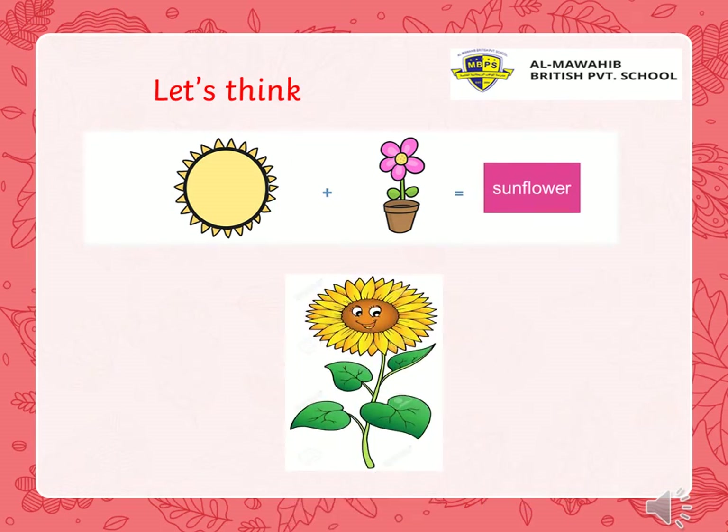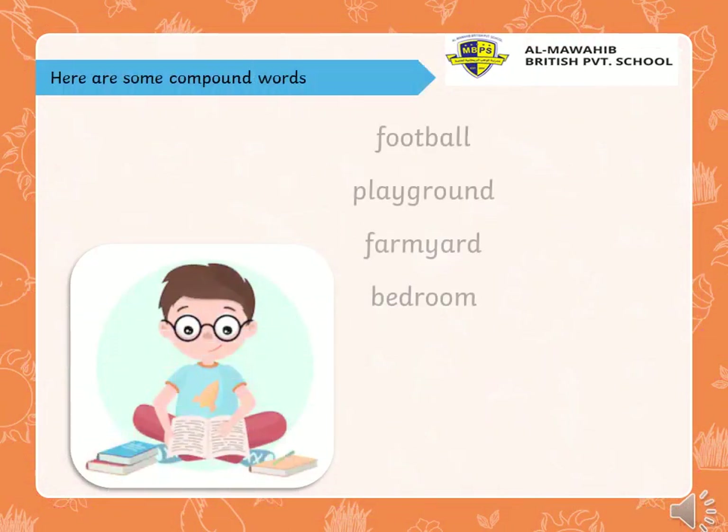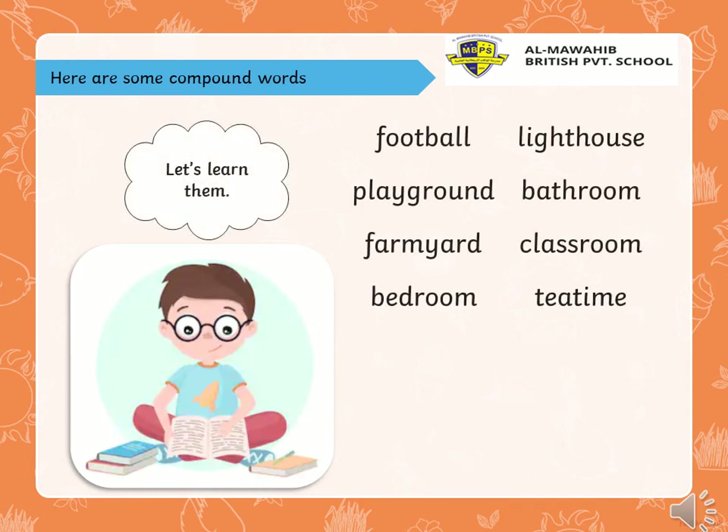Let's think together — sunflower. I have sun. I have flower. Who can say the compound word? Sun. Flower. Put them together and I have sunflower. Right. Sunflower is a compound word.